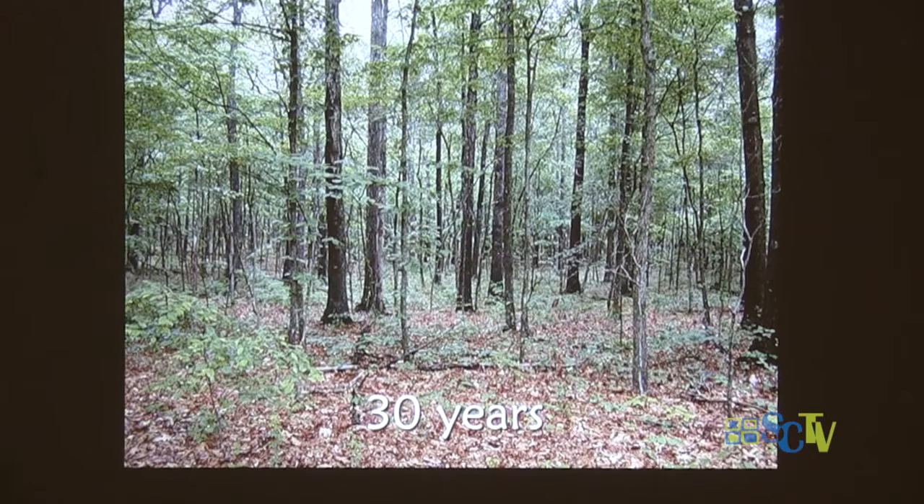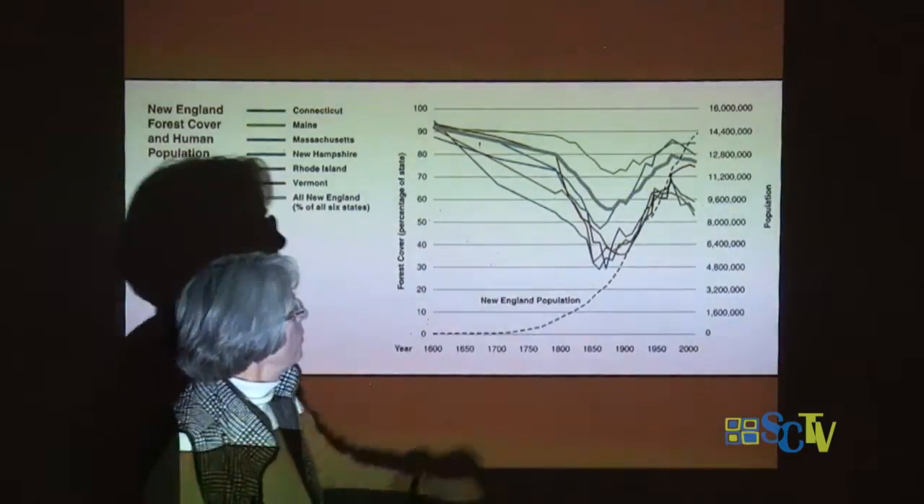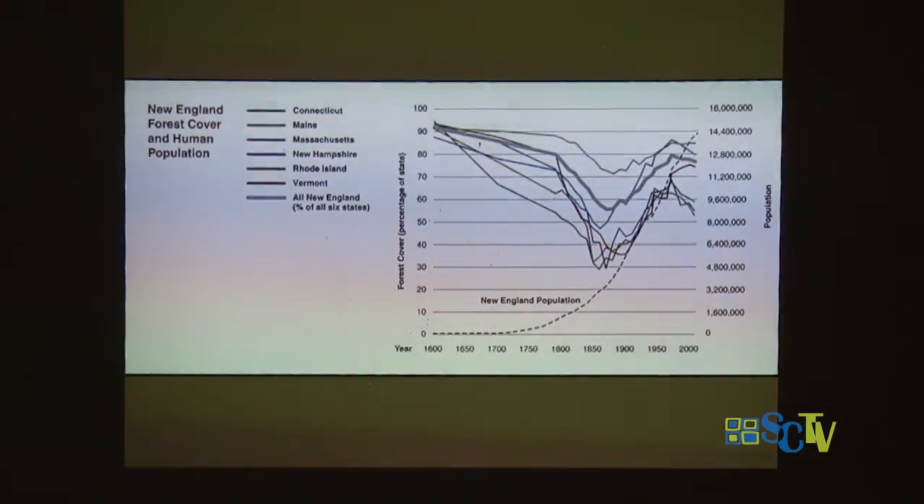Thirty years on, it starts looking like a woods or a forest. If you've ever left any area of your backyard unattended for any length of time, within a few years you have trees growing there that you did not plant yourself. Through time, you can see what's happened to our forest cover — the population is the dotted line starting in 1600, though they seem to have forgotten the Native Americans. Connecticut is the green line — it was one of the first states denuded of forest. Then it started to come back. We are now about 60% forested.